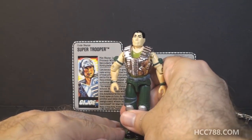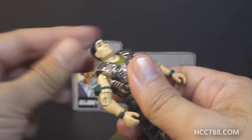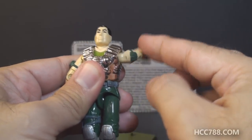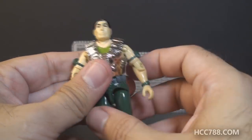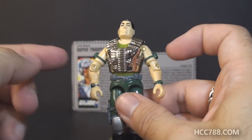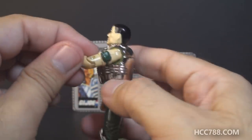Let's take a look at the articulation on Super Trooper. He has the articulation standard for GI Joe figures by 1988: he can turn his head left to right and look up and down, swing his arm up at the shoulder and swivel at the shoulder all the way around. His arm movement is somewhat hindered by the chest plate he wears — his arms won't go any farther down than that.